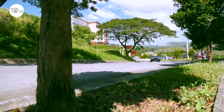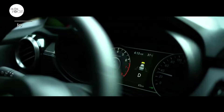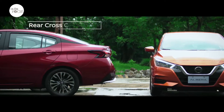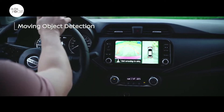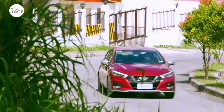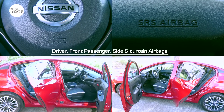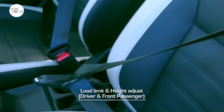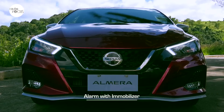The Almera VL Turbo N Sport CVT comes with Nissan Intelligent Mobility Technology that includes Intelligent Forward Collision Warning, Intelligent Forward Emergency Braking, Blind Spot Warning, Rear Cross Traffic Alert, and Intelligent Around View Monitor with Moving Object Detection. It also features ABS with electronic brake force distribution and vehicle dynamic control. Nissan equipped the Almera with driver, front passenger, side, and curtain airbags, three-point ELR seat belts with pre-tensioner, load limiter, and height adjust for driver and front passenger, ISOFIX and tether anchors, and an alarm with immobilizer.